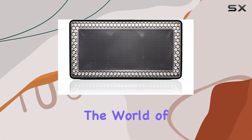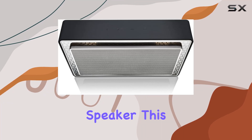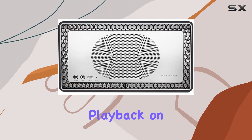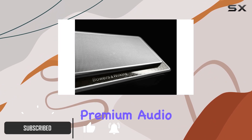Today, we're diving into the world of portable hi-fi audio with the Bowers & Wilkins T7 Bluetooth speaker. This sleek black device offers an impressive 18 hours of playback on a single charge, making it your perfect companion for on-the-go premium audio.